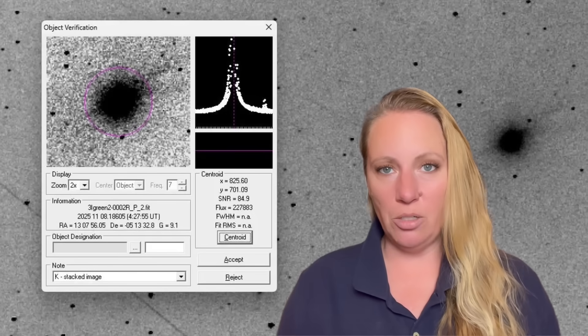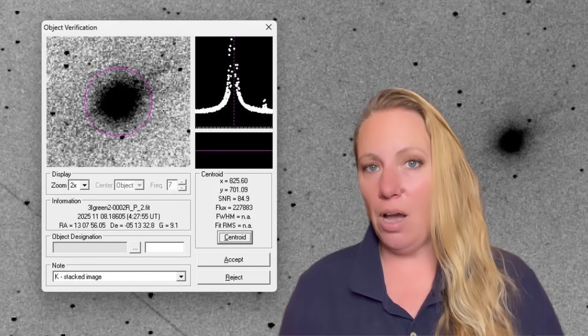Here's what they found: a large glowing halo around the object extending to about half a million kilometers, and at least seven distinct jets emanating from 3i Atlas. Some of these jets are directed sunward — towards the sun — which is unusual, because typical comet tails point away from the sun.